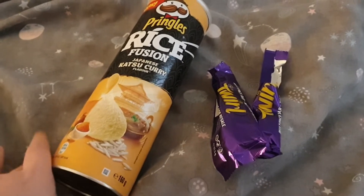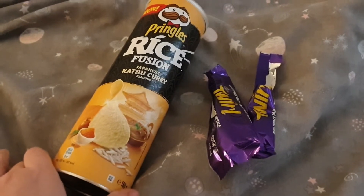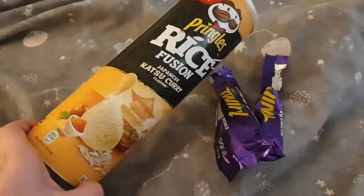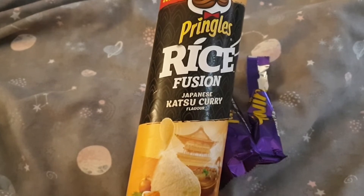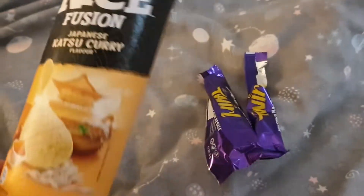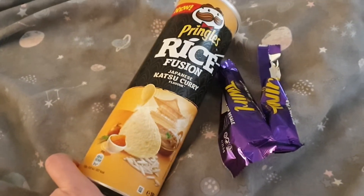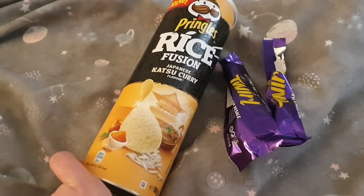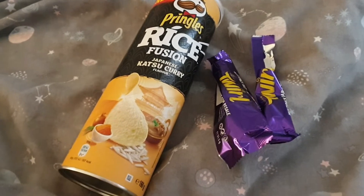It's confession corner time! This evening Ali and I had a little movie night, and as we were watching a movie, between us we went through a whole tub of the Pringles Rice Fusion katsu curry flavour. Oh my god, these are so good — I don't mean to trigger anybody but they're delicious. They're 25 grams for six syns, and I definitely had well more than that.